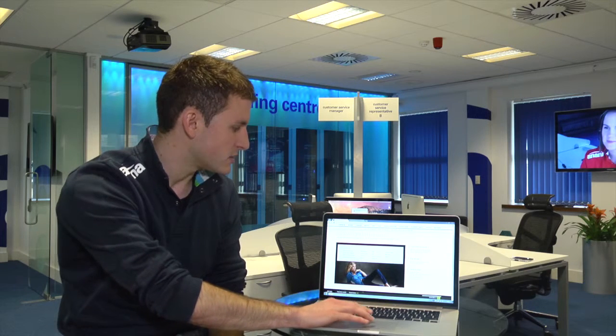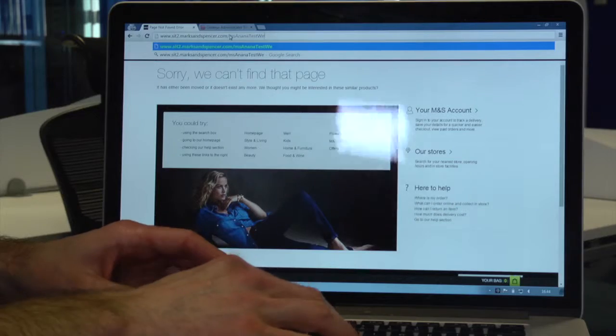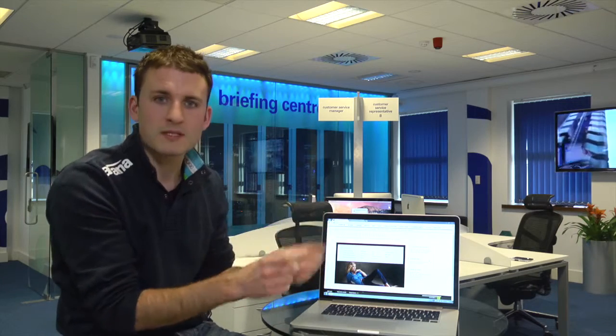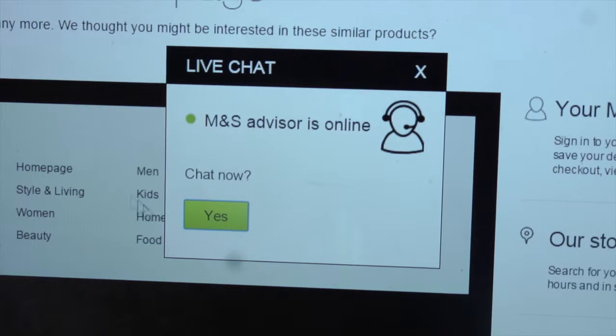Wouldn't it be nice in this kind of situation, instead of contacting Inanna, you could actually manage the problem yourself? Using the Mission Control tool, we enable and empower customers to create all of this configuration themselves from scratch. So in the unfortunate instance they do get hit with an error page, they're going to get a little pop-up that says 'talk to us now' — engage with them, give them the face of our company, and let them still talk to us regardless of their experience on the website.